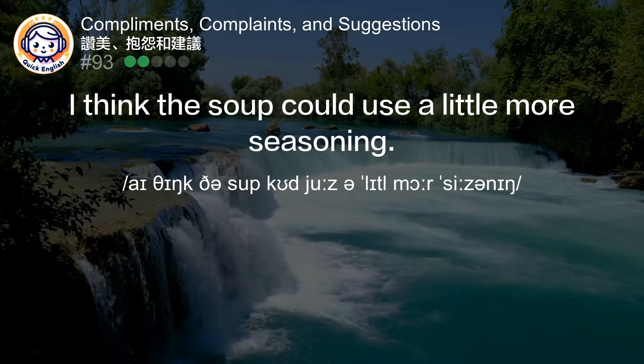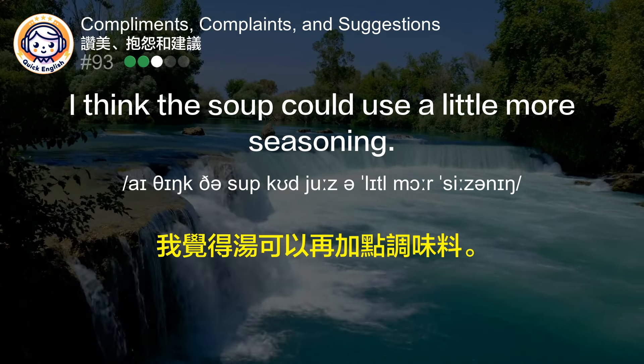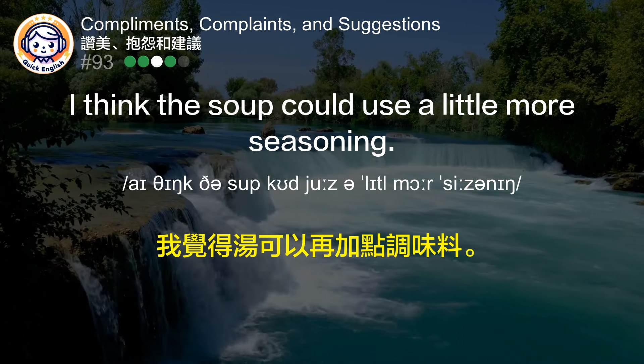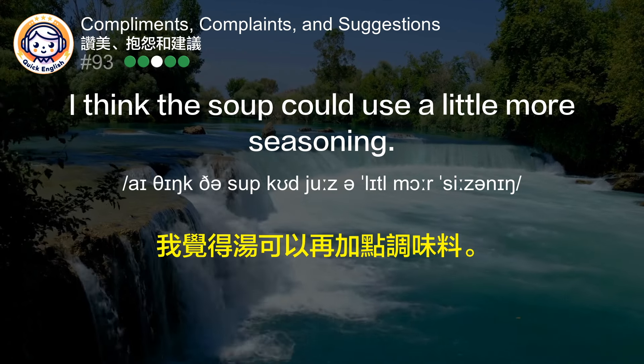I think the soup could use a little more seasoning. 我觉得汤可以再加点调味料。